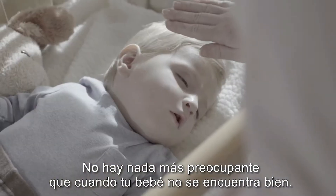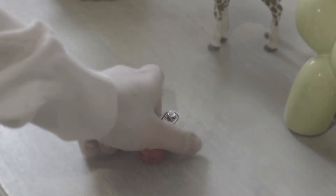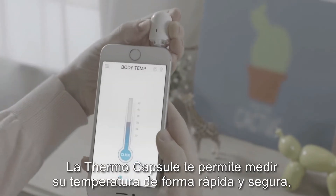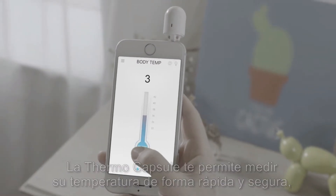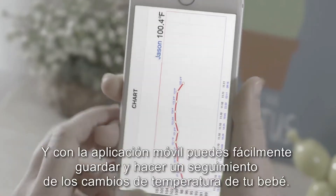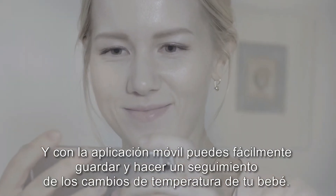There's nothing more frightening than when your little one is not feeling well. This thermal capsule helps you record your child's temperature quickly and safely without disturbing them. And by using the mobile app, you can easily save and track the changes of your child's temperature.